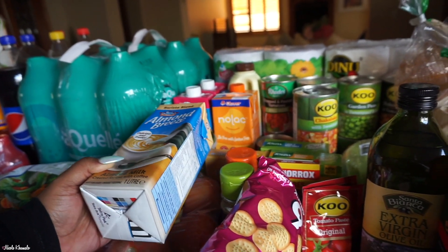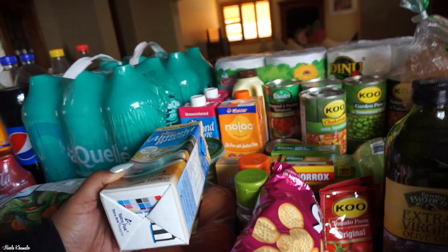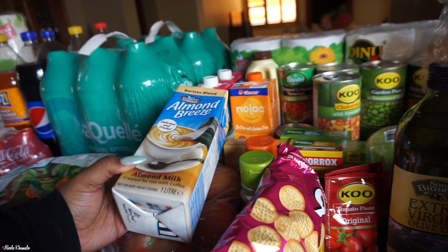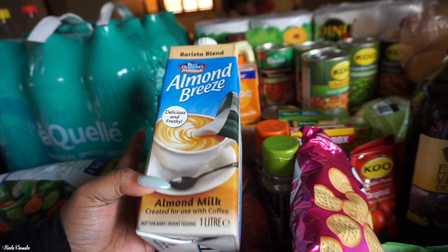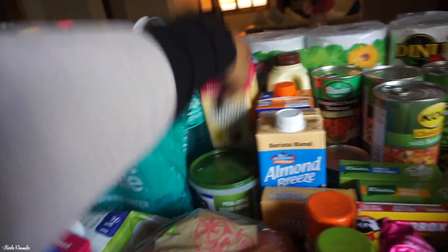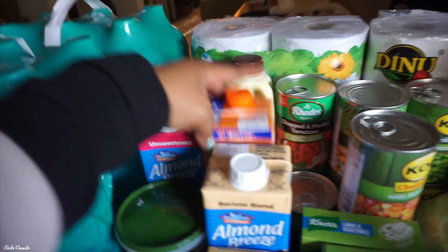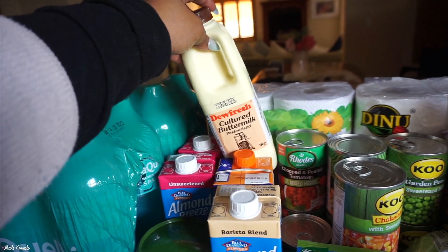I'm in denial because I drink coffee fairly regularly. But it made my stomach hurt twice, and in my head it cannot be the coffee, so I was thinking maybe it was the milk. I want to try almond milk, so I got a barista blend one, an original almond milk, and a vanilla-flavored almond milk as well. Behind that we have a box of lactose-free milk and then a bottle of cultured buttermilk.